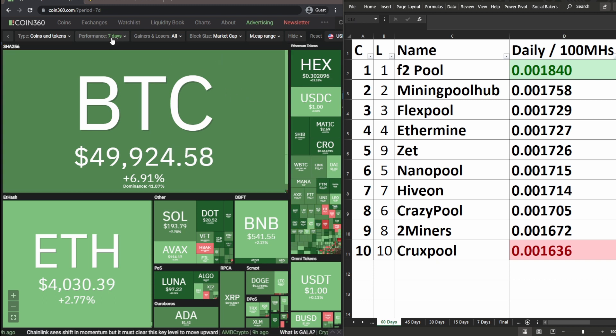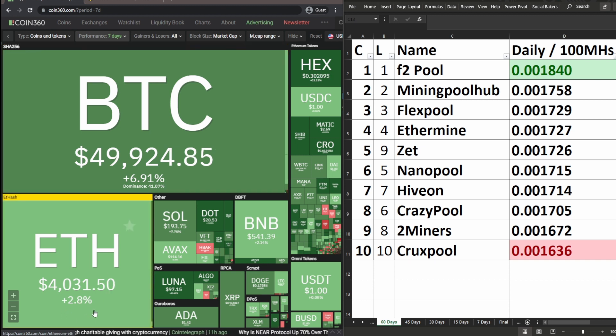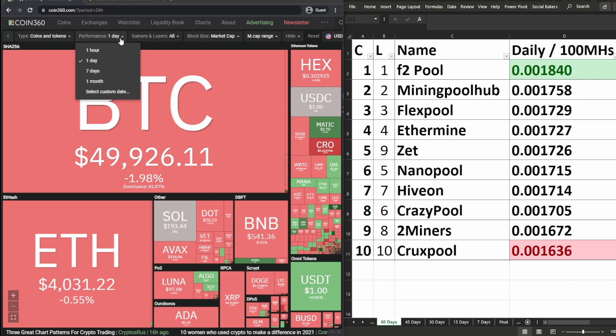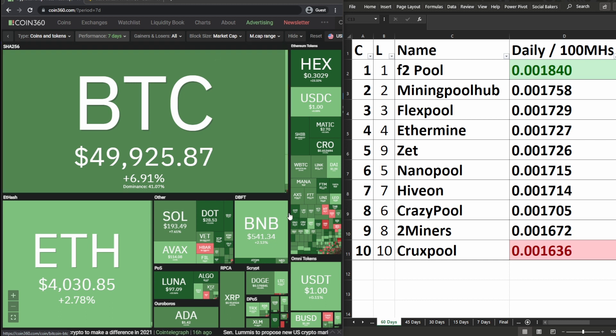Since the last video on this topic, Bitcoin went up 6.91%, ETH went up 2.79%, and most other cryptos on this page are mostly green across the board. The green or red indicator depends on your reference point — seven days ago versus one day ago. Looking at one day ago, it's almost red across the whole screen, so just bear that in mind. I make these weekly updates, so I changed the time frame since the last update. Let's jump into the 60-day date range.